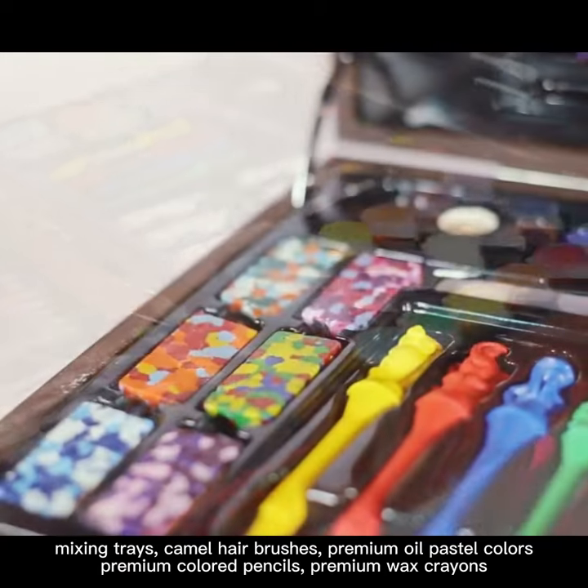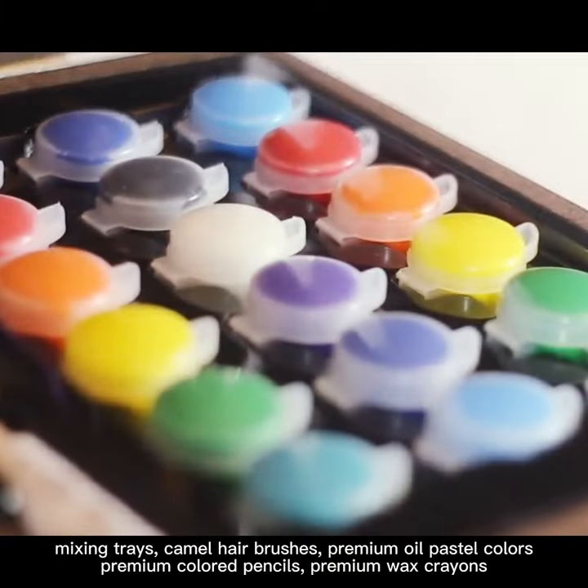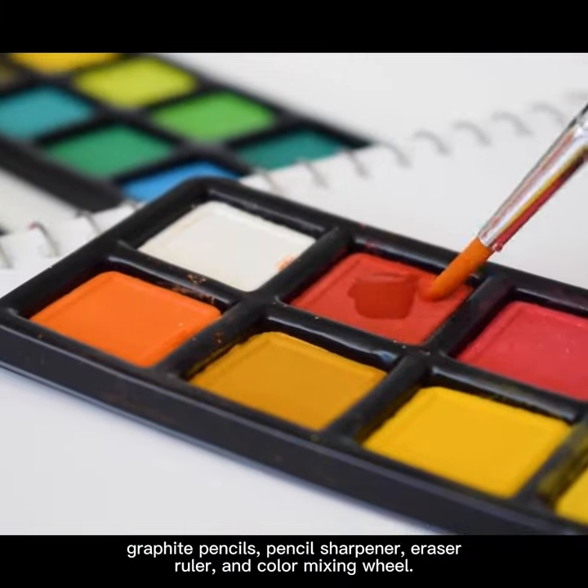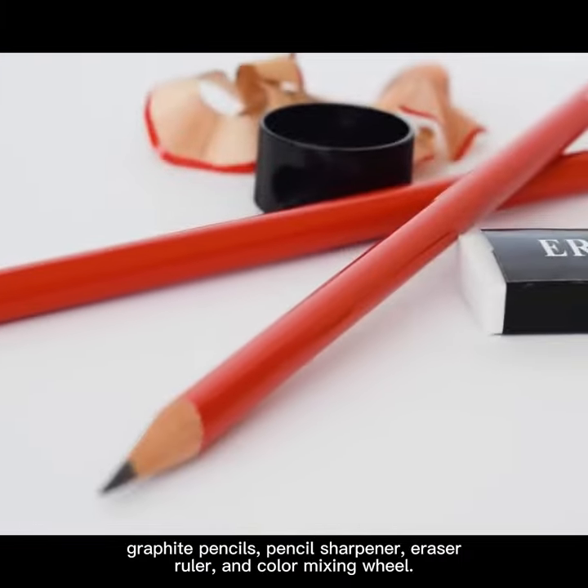Premium oil pastel colors, premium colored pencils, premium wax crayons, graphite pencils, pencil sharpener, eraser ruler, and color mixing wheel.